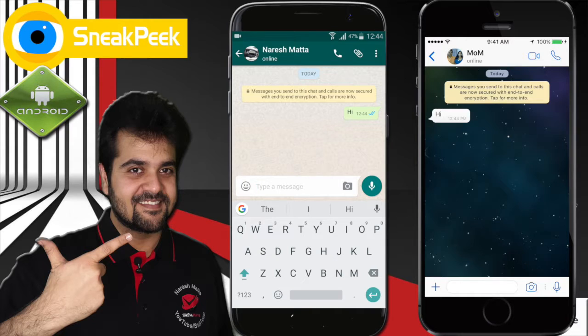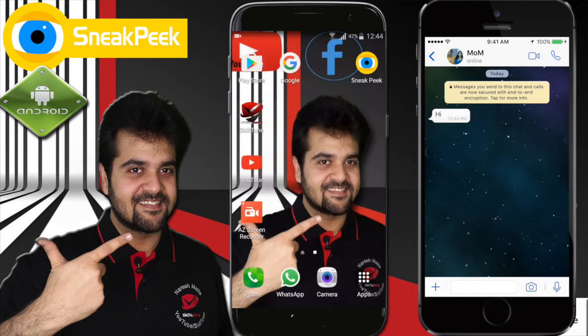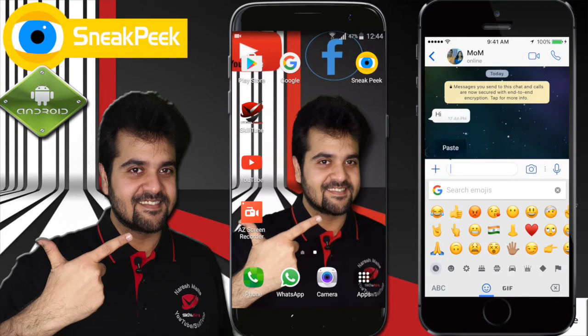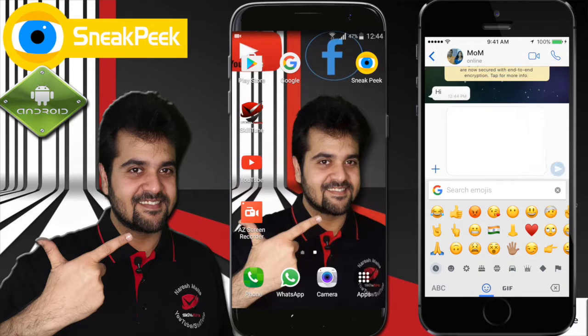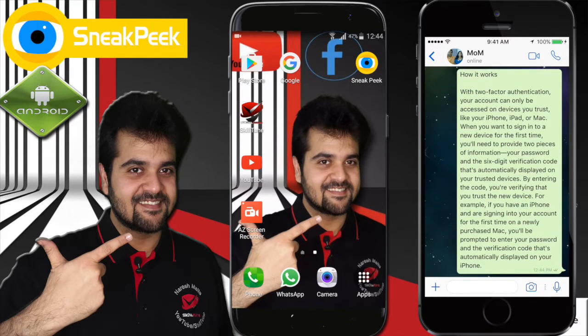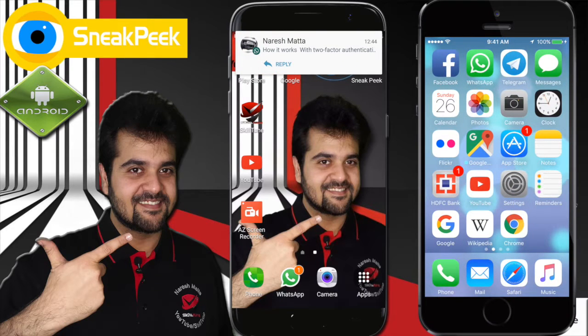Here I have received it on the iPhone. Let's close WhatsApp and imagine that I am receiving a very long text which I really do not want to read — or I want to read it but I want to make sure that the read receipt doesn't deliver.